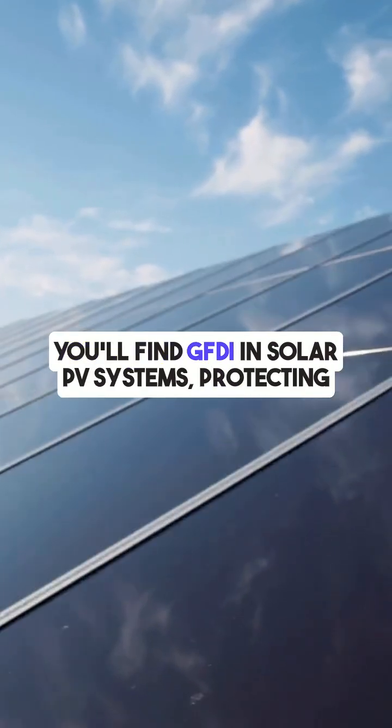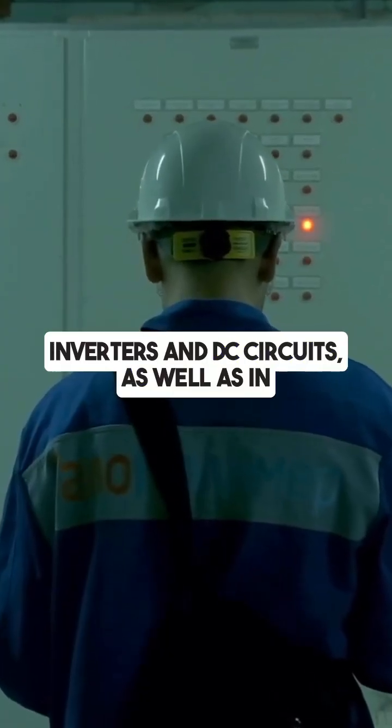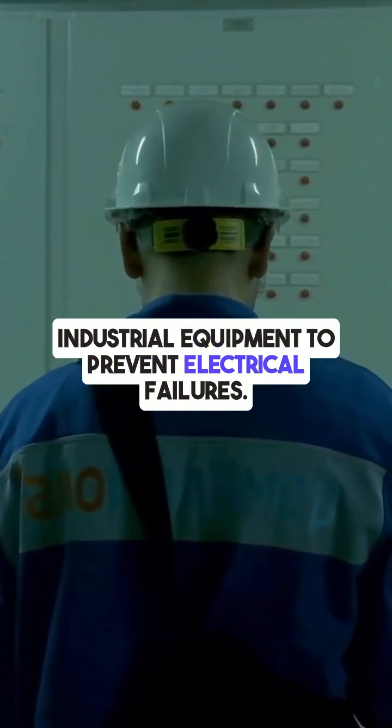You'll find GFDI in solar PV systems protecting inverters and DC circuits, as well as in industrial equipment to prevent electrical failures.